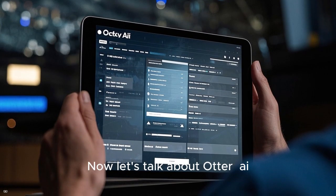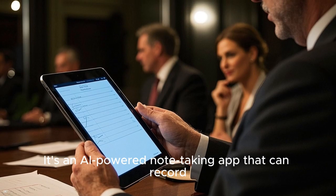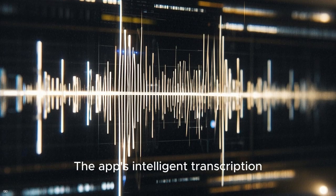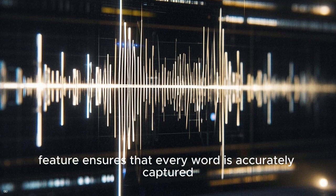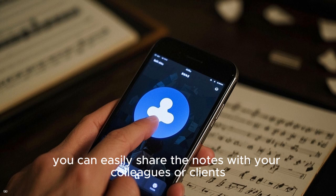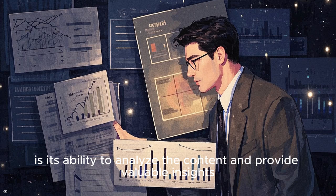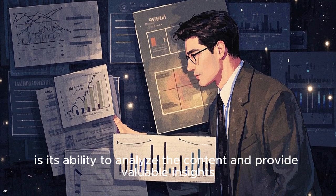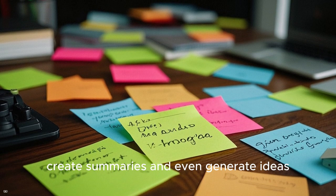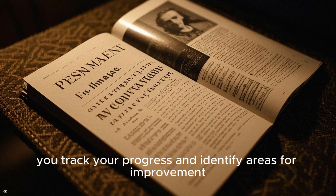Let's talk about Otter AI, which is an amazing tool for anyone who attends a lot of meetings or interviews. It's an AI-powered note-taking app that can record, transcribe, and analyze your meetings in real time. The app's intelligent transcription feature ensures that every word is accurately captured, even in noisy environments. Once the meeting is over, you can easily share the notes with your colleagues or clients. What sets Otter apart from other note-taking apps is its ability to analyze the content and provide valuable insights. You can use it to identify action items, create summaries, and even generate ideas. It's also a great tool for self-reflection, as it can help you track your progress and identify areas for improvement.